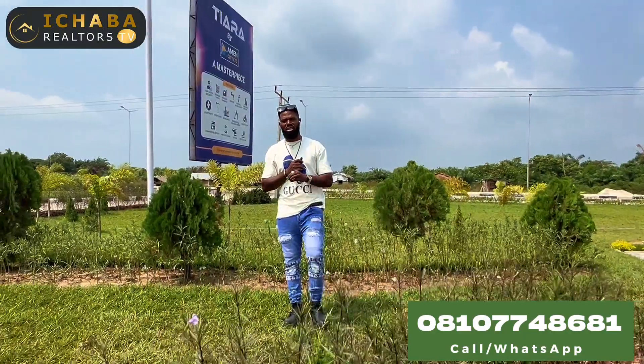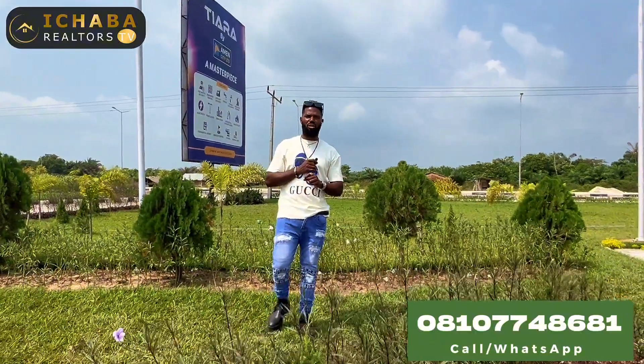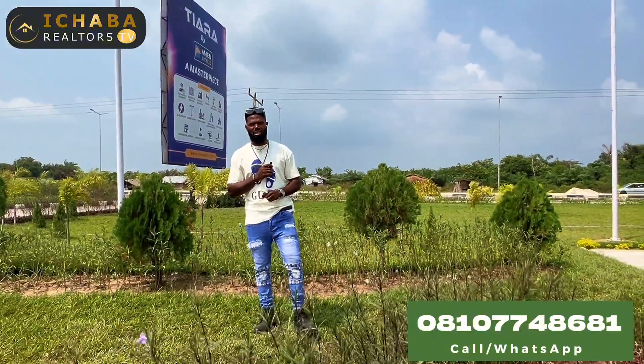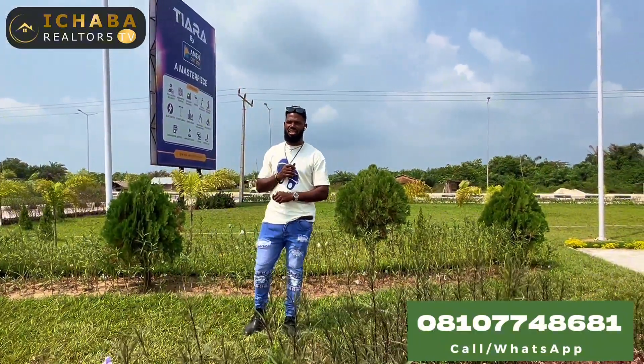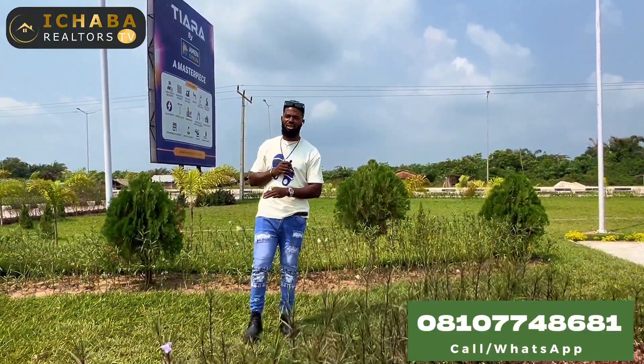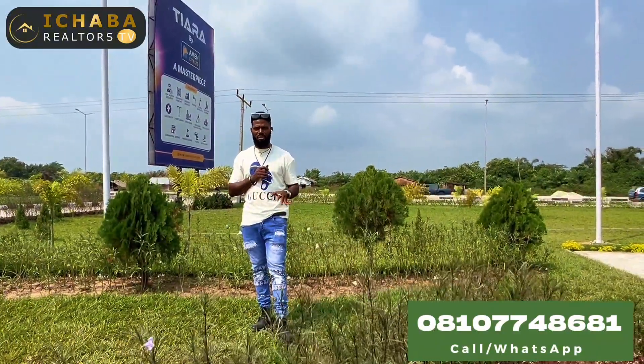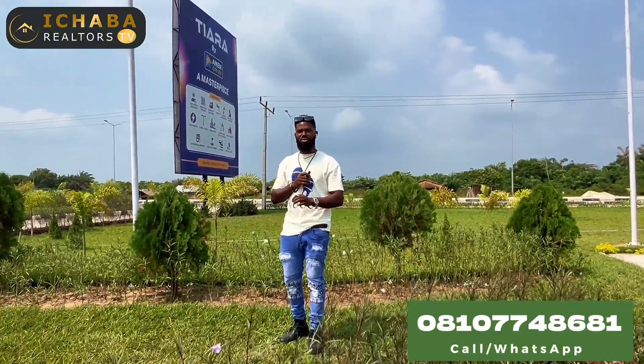Every other detailed information you need to know about Terra 2.0 is right there in the description below. Call me on +2348107738681 to know more about this estate and how you can secure a plot for yourself now before the official price.